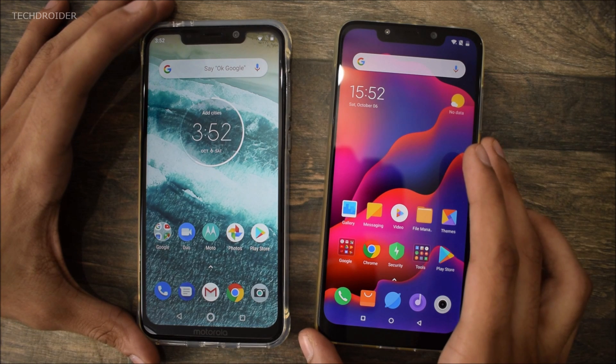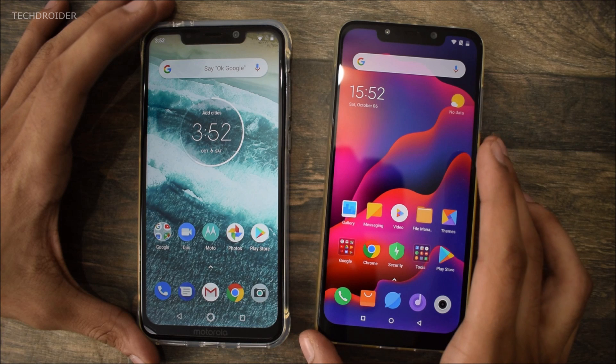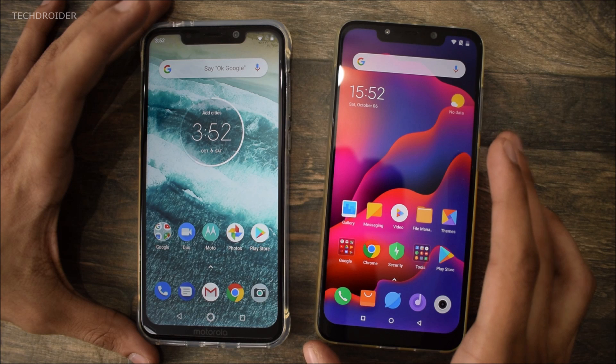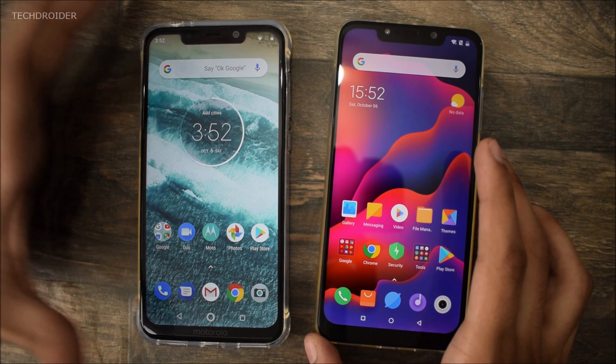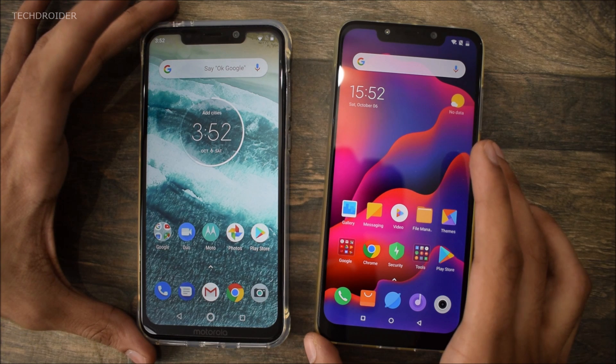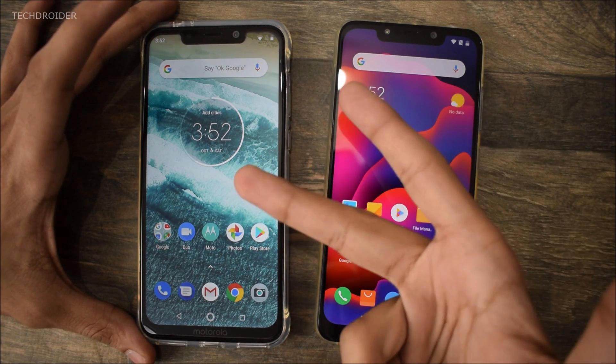So that's it, guys. Thanks for watching this video. The camera comparison is coming really soon — Snapdragon 636 versus Snapdragon 845. Moto really did well in terms of performance. Thanks for watching, don't forget to like, subscribe, and peace out.